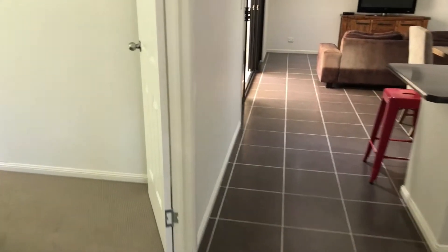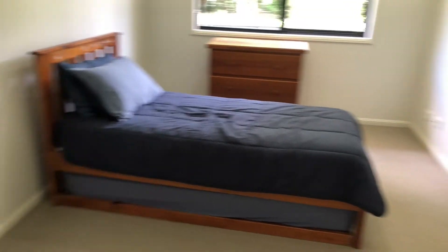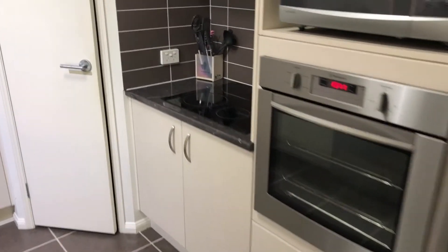Continuing on to the left we have the fourth bedroom, and to the right we also have the kitchen with stainless steel appliances, which follows out to the open plan living.